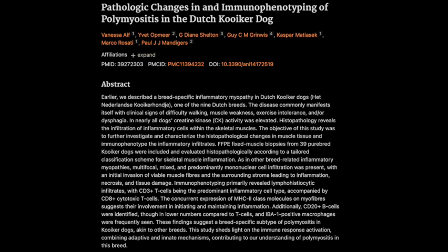So how did the researchers tackle this problem? They analyzed muscle biopsies from 39 Kooikers diagnosed with PM, and they didn't hold back on the analysis — microscopic analysis, immunophenotyping, the whole shebang. They were essentially trying to identify the culprits, the key players in this whole muscle mystery. And one of the first things they found was a significant infiltration of CD3+ T cells in the affected muscles.